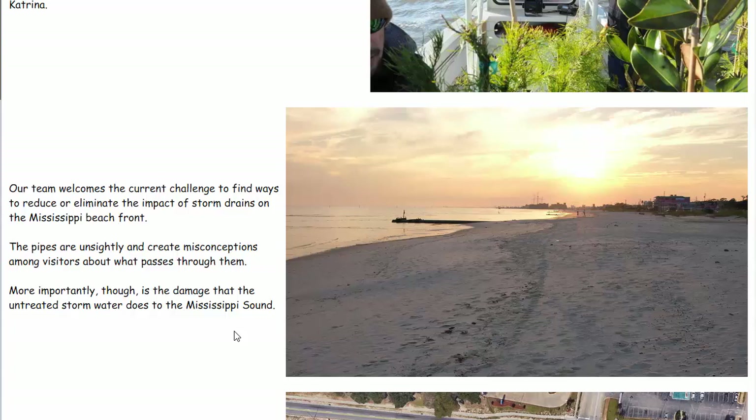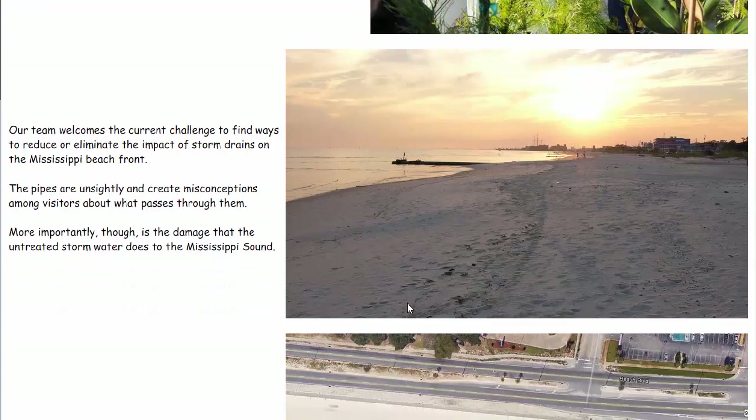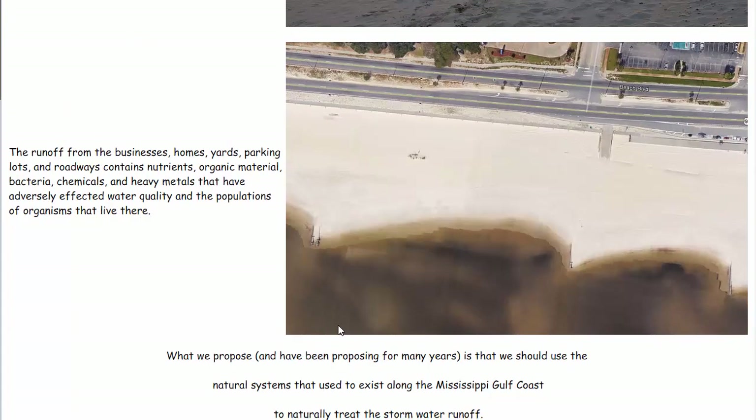The problem of the storm drains is serious. Not only are the drains ugly, what goes through the drains is bad for the Mississippi Sound. We're getting nutrients that contribute to eutrophication, we're getting organic material, a considerable bacteria load, chemicals, and even heavy metals. There are many things entering the Sound being washed off roadways, parking lots, grassed areas, and yards — down through the pipes and almost immediately into the Sound. The problem is there's so much water that has to be managed that it's very difficult to manage it in any other way.